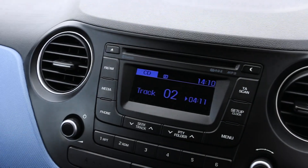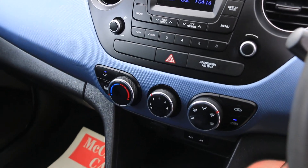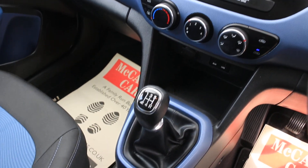CD player, Bluetooth, MP3, air conditioning, USB and AUX connection, and a 5-speed manual gearbox.